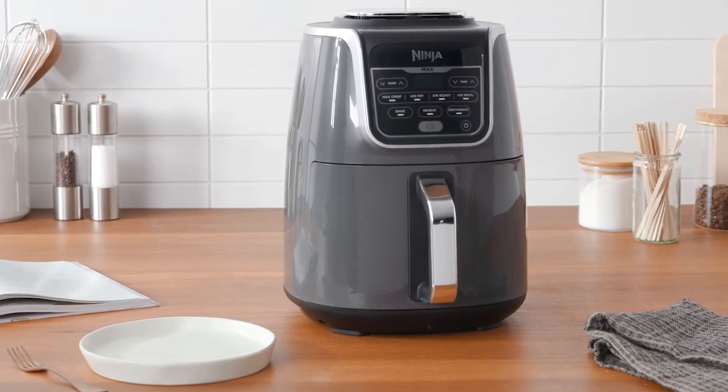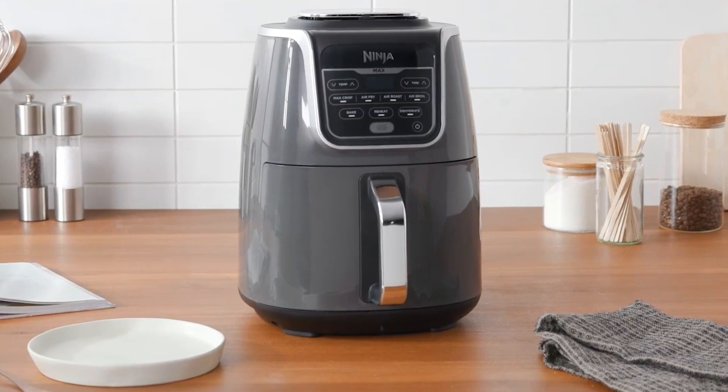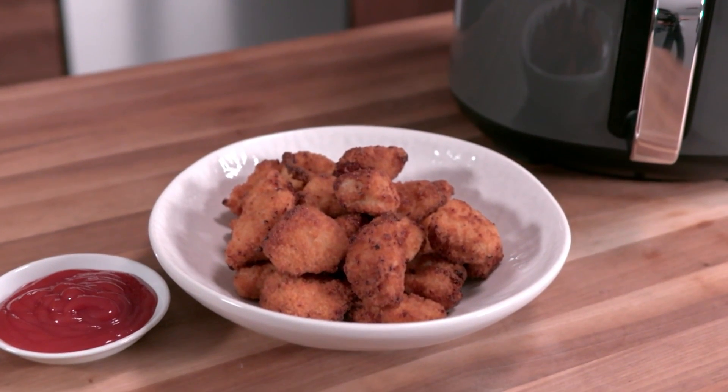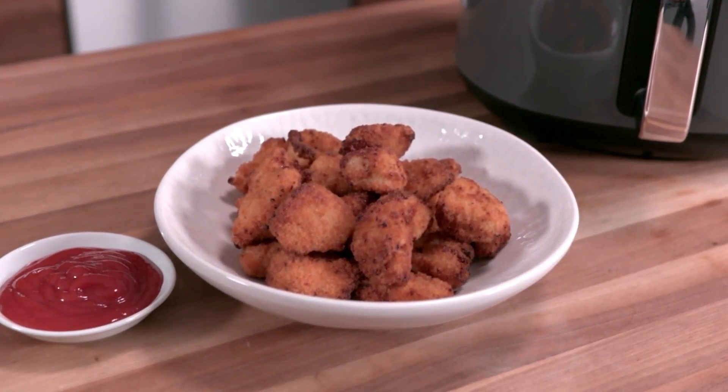Overall, the Ninja is great for everyday uses like roasting vegetables, heating leftovers, or revitalizing day-old takeout, but it's just as good for whipping up game-day snacks or appetizers on special occasions.